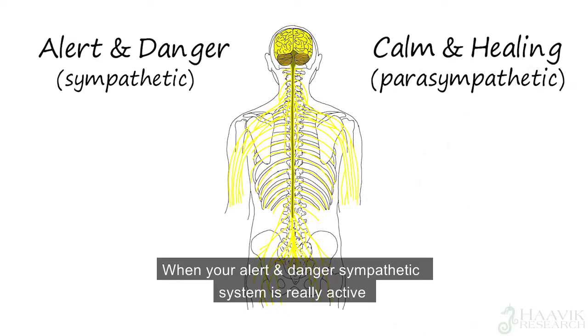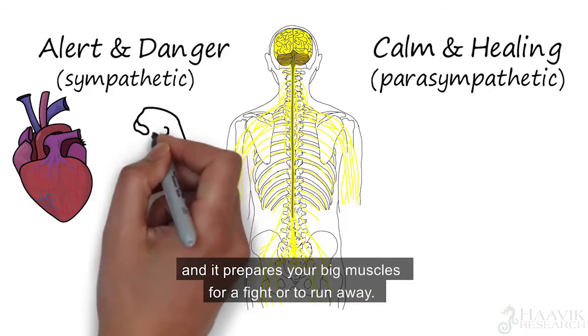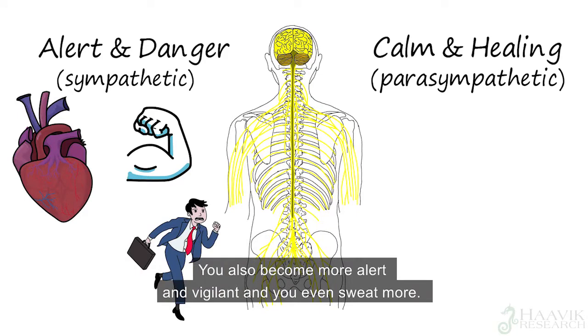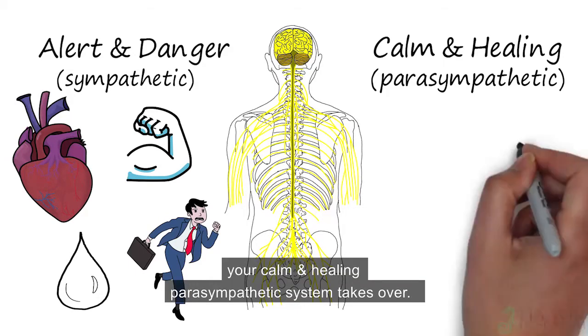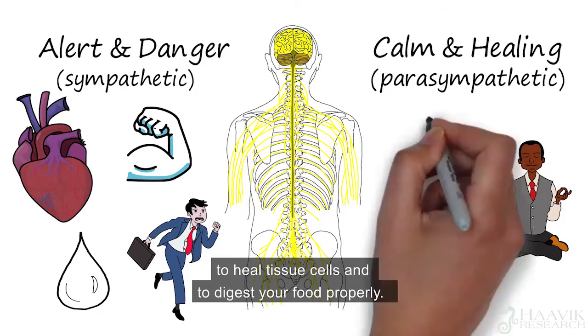When your alert and danger sympathetic system is really active, your heart beats faster, your brain mobilizes your body's energy stores, and it prepares your big muscles for a fight or to run away. You also become more alert and vigilant, and you even sweat more. When the alert and danger sympathetic system is more settled, your calm and healing parasympathetic system takes over, allowing your brain and body to calm down, to heal tissue cells, and to digest your food properly.